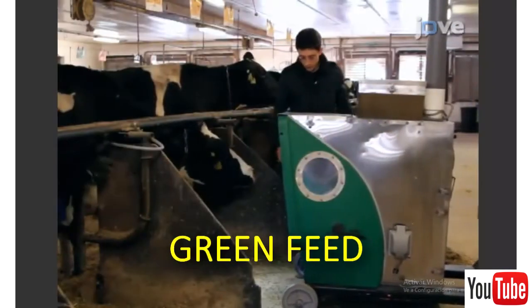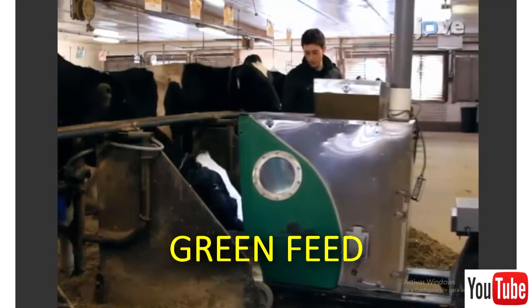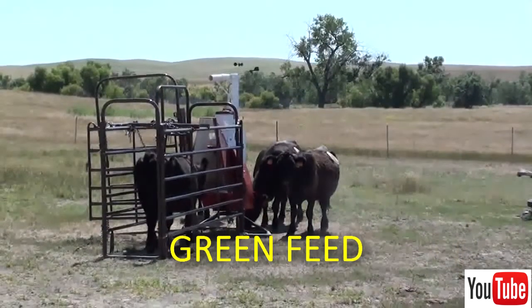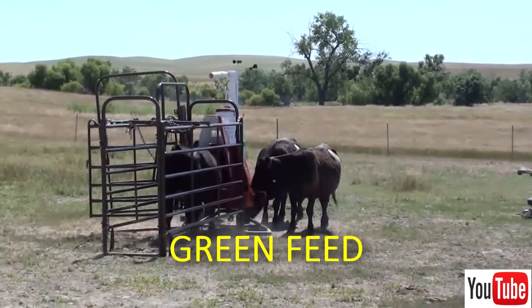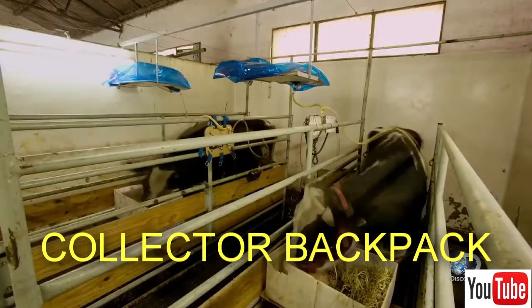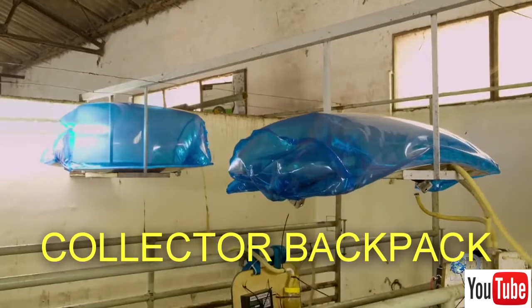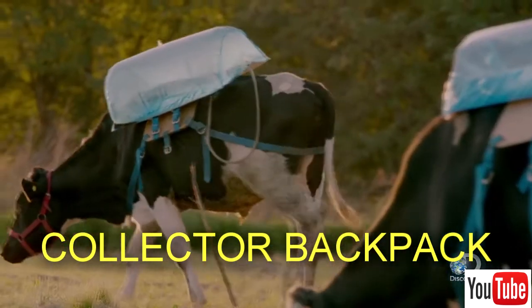The GreenFeed System consists of a portable feeder where, periodically and in short time intervals, methane produced by animals is determined. The Collector Backpack: in this method, a plastic bag is connected directly to the cow's rumen and gas produced during ruminal fermentation is stored.